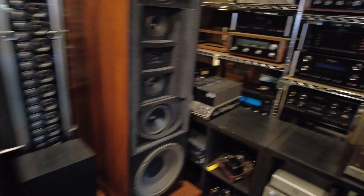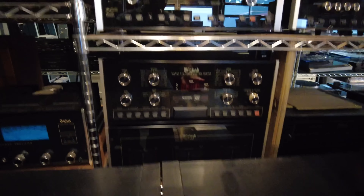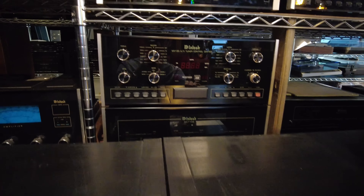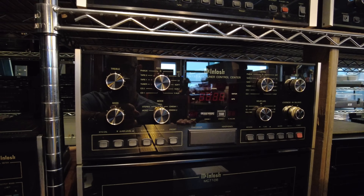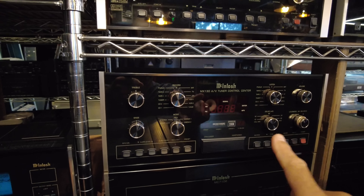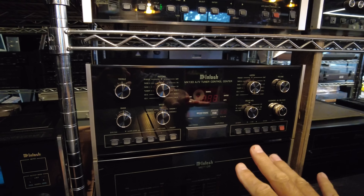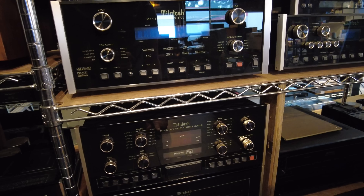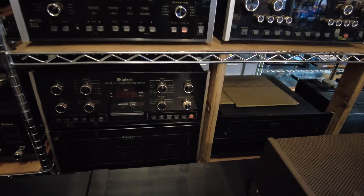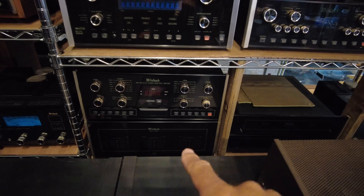Also this REL subwoofer — I've actually had this exact model in my house before, which I loved. I used it with my Spender SP100s. It's a B-series model B1. Great, great brand for subwoofers. The Bang & Olsen sold really quick — these are going out to a good client of ours, so we're excited to find a great home for them.